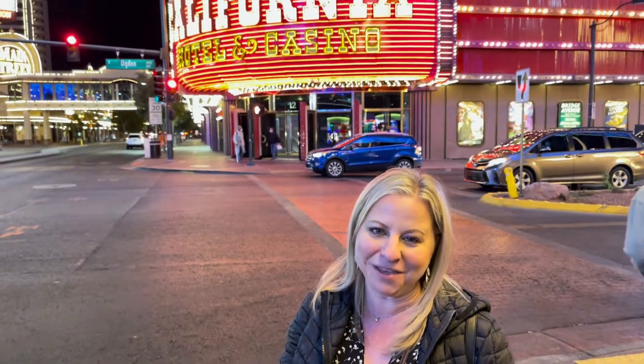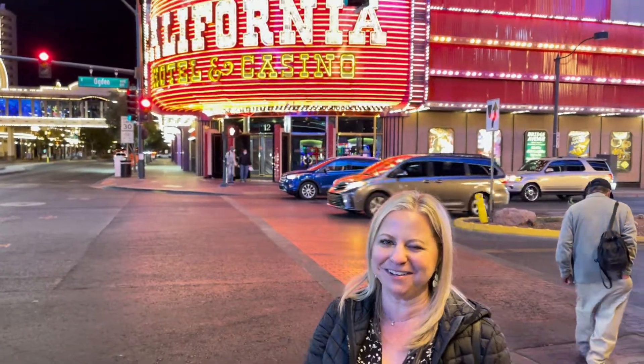We're on Fremont Street and before we head into the action, we're going to come get some dinner. Behind us is the California Hotel, or the Cal. We're going to head over there and grab some dinner. Come along!